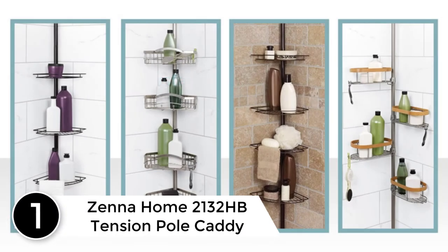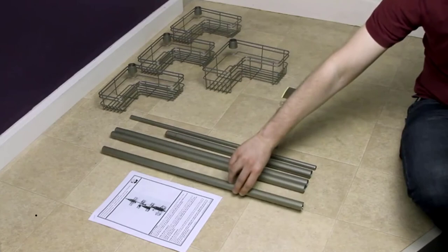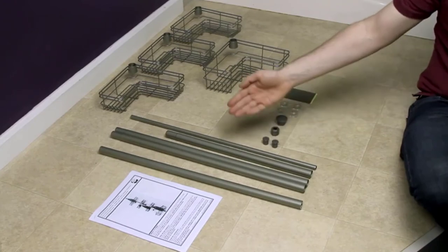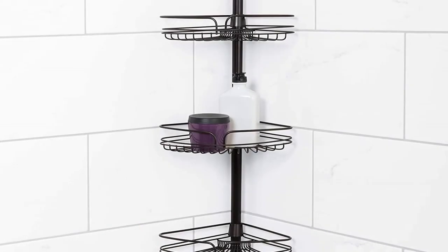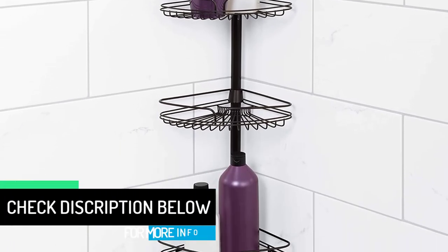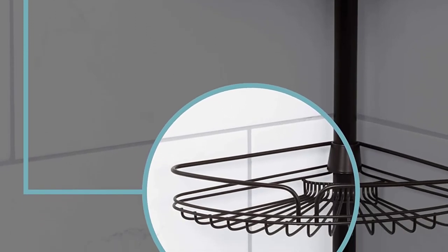At number 1: Xena Home 2132 HB Tension Pole Caddy. The package claims it fits up to 97 inches, but with all extensions the pole was too long to fit a 91-inch ceiling. Even 93 inches would require significant force to compress the spring enough. It was not possible for 150 pounds of pressure to shorten the spring by 6 inches. Taking out the optional pole made it too short for a 91-inch ceiling, and installing from the shower bench to the ceiling at 74 inches also failed — the pole was too long for that as well. This product was useless and was returned.